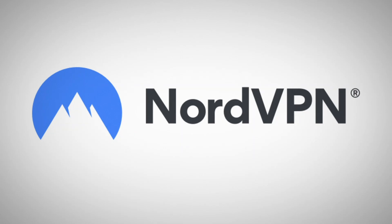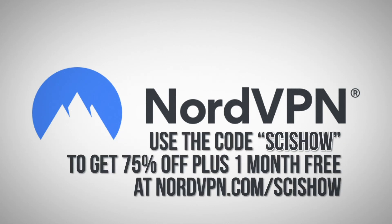This episode is supported by NordVPN. Start protecting your internet experience today with a three-year VPN plan. Use the code SCISHOW to get 75% off, plus one month free at nordvpn.com/scishow.